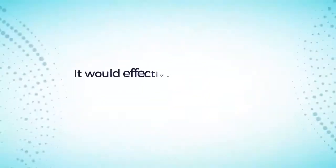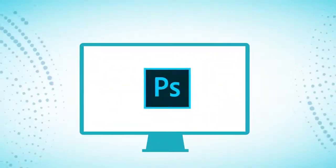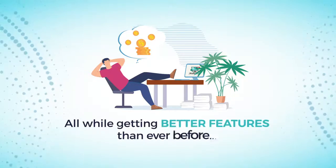It would effectively enable you to cancel your subscriptions to loaded services like Aweber, GoToWebinar, HostGator, ClickFunnels, Photoshop, and Dropbox. Imagine being free of these pesky recurring payments all while getting better features than ever before.